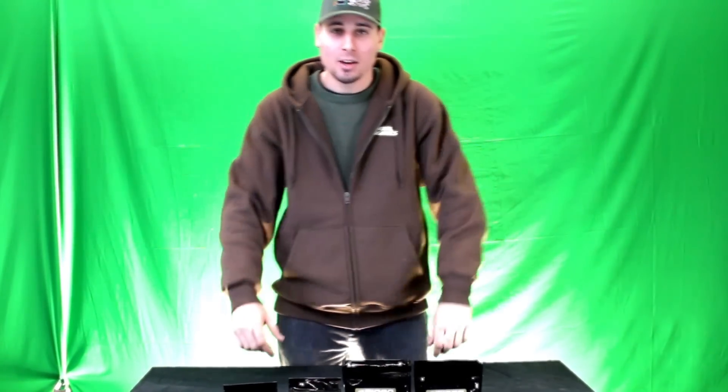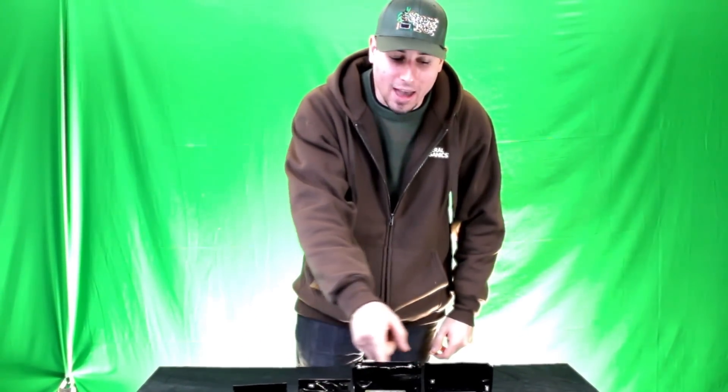Thanks for logging on to MonsterGardens.com. We're here to talk about Mycorrhizae, more specifically the new BioAg VAM product.